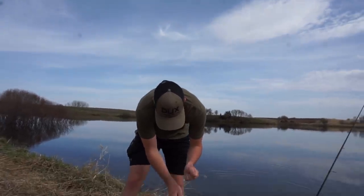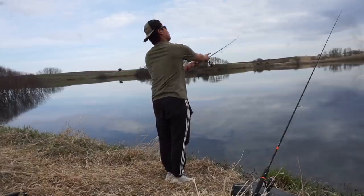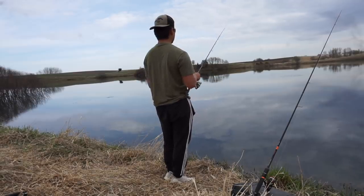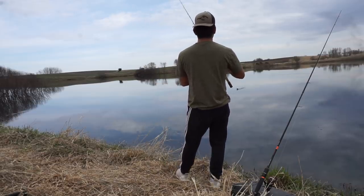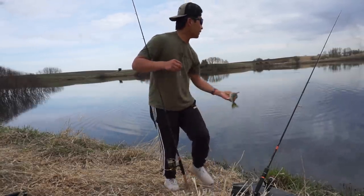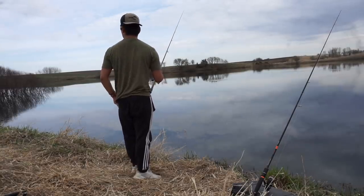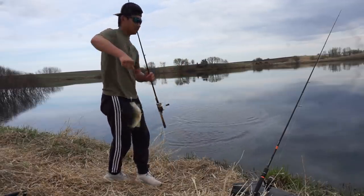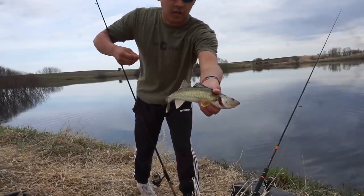Nice little walleye right there — he's going to go back in the water. We're after some perch, man. Another walleye, boys. I watched this one eat and he absolutely denied it. Another little guy, he's going to go back in.